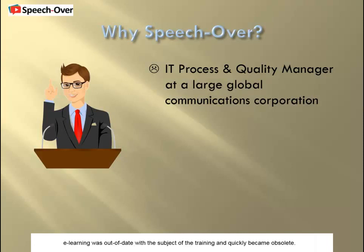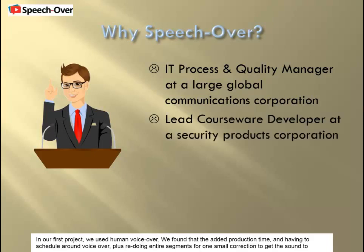Usually, the e-learning was out of date with the subject of the training and quickly became obsolete. In our first project, we used human voiceover. We found that the added production time and having to schedule a round voiceover, plus redoing entire segments for one small correction to get the sound to match, was prohibitive both in cost and in time.